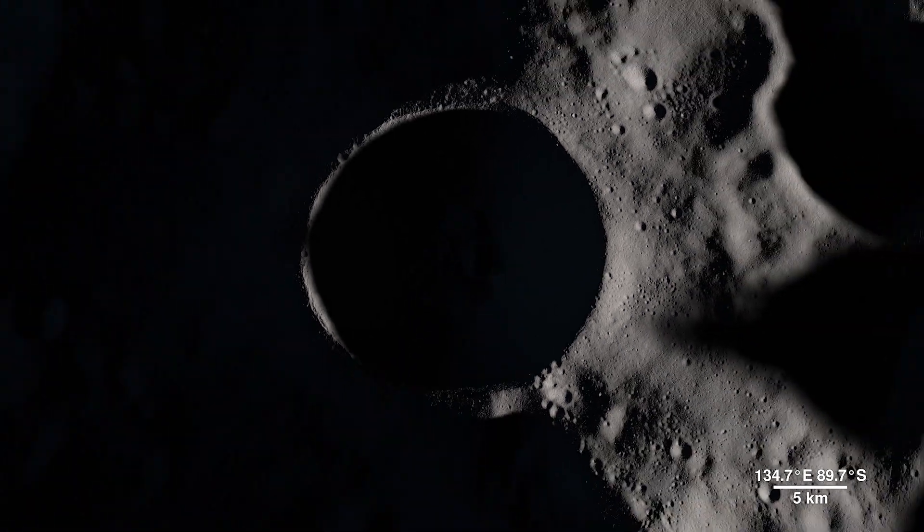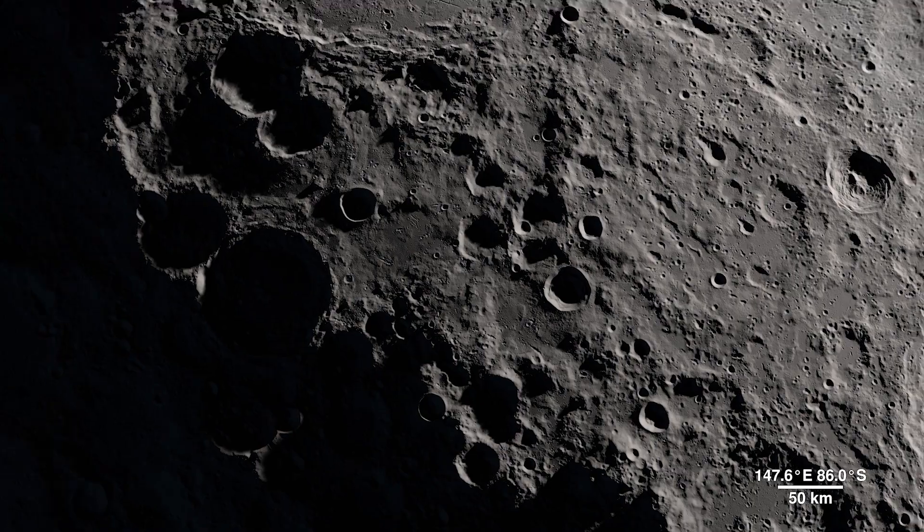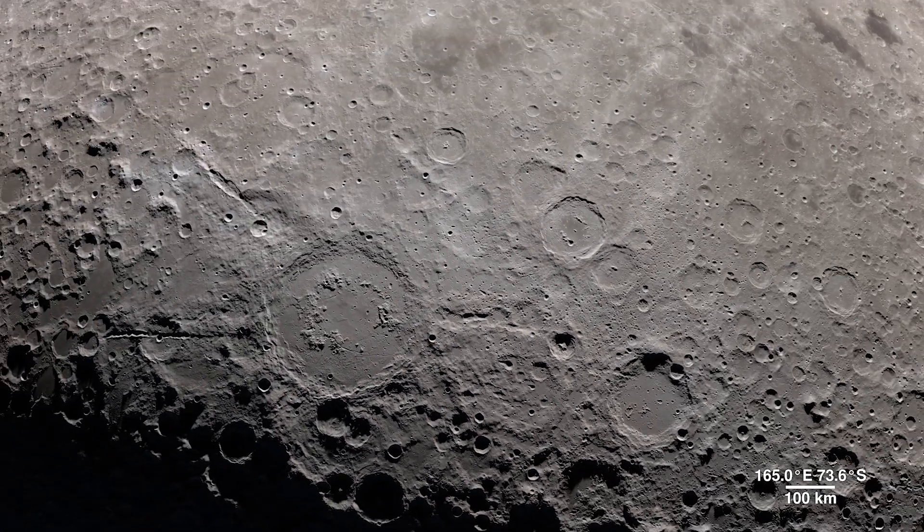It's 21 kilometers wide and 4 kilometers deep, but it pales in comparison to the largest known impact crater in the Earth-Moon system, the South Pole-Aitken Basin.